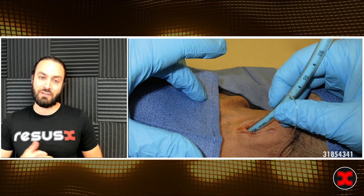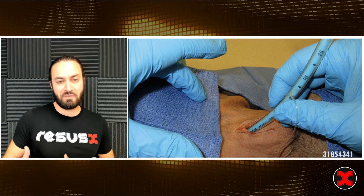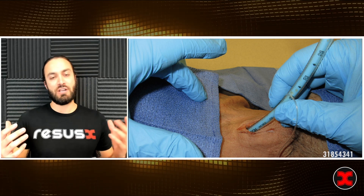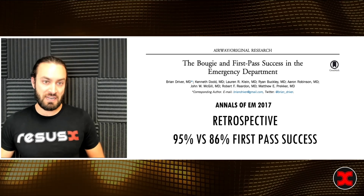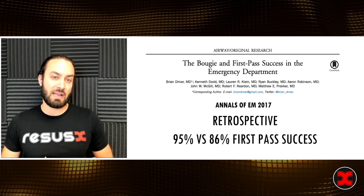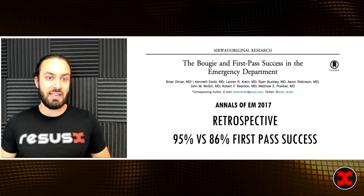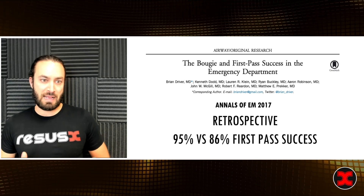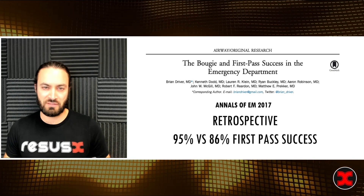And of course, we can't forget our finger-scalpel-bougie technique. So despite my long-standing infatuation with the bougie, there wasn't much data to support it until 2017. This was a retrospective review out of Hennepin County — Brian Driver's first study — that showed a pretty significant first pass success: 95% versus 86%. But granted, this was a retrospective single-site study.